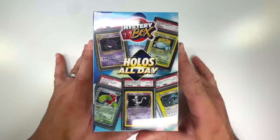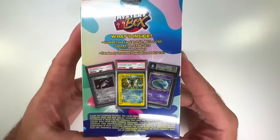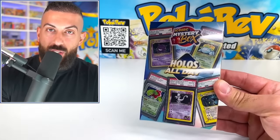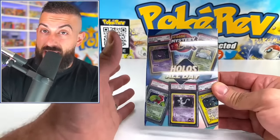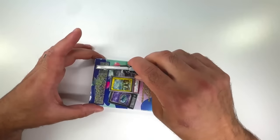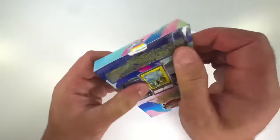These go for a hundred dollars each so they're definitely not cheap, but the thing is you can get some old school holos in here and you kind of never know what you're going to get. Just like with every mystery product we open up here, you could get a lot less than what you paid, exactly what you paid, or a bunch more — it just depends on your luck. Let's slice into our first mystery box and see if we can get something absolutely crazy.